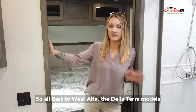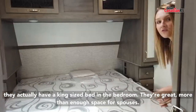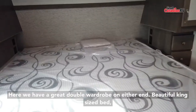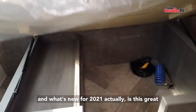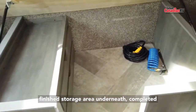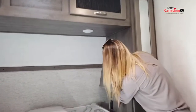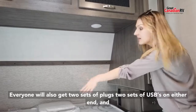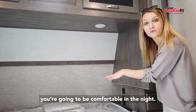All East to West Ulta and Della Terra models have a king-size bed in the bedroom, so there's more than enough space for spouses. Here we have a great double wardrobe on either end, a beautiful king-size bed, and what's new for 2021 is this great finished storage area underneath, completed with double drawers. You also get two sets of plugs and two sets of USBs on either end, and there's a great little nook up there for your glasses or water — you're going to be comfortable at night.